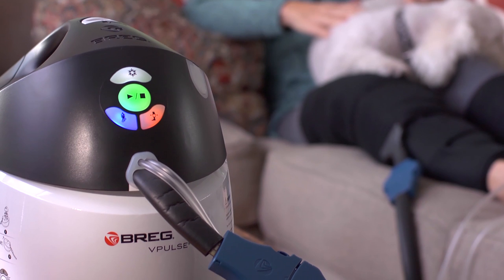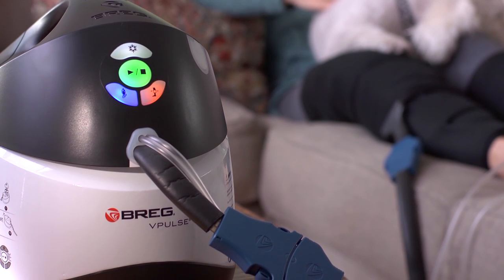Bragg provides a suite of orthopedic solutions designed to improve outcomes, reduce costs, and provide a better patient experience. With vPulse, Bragg is improving post-operative care from end to end.